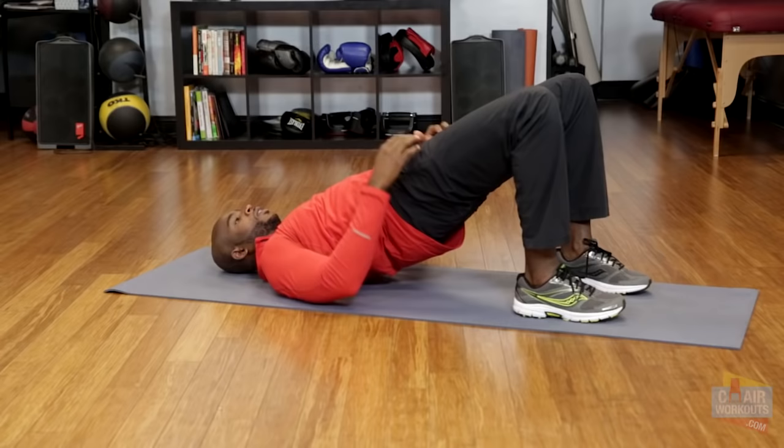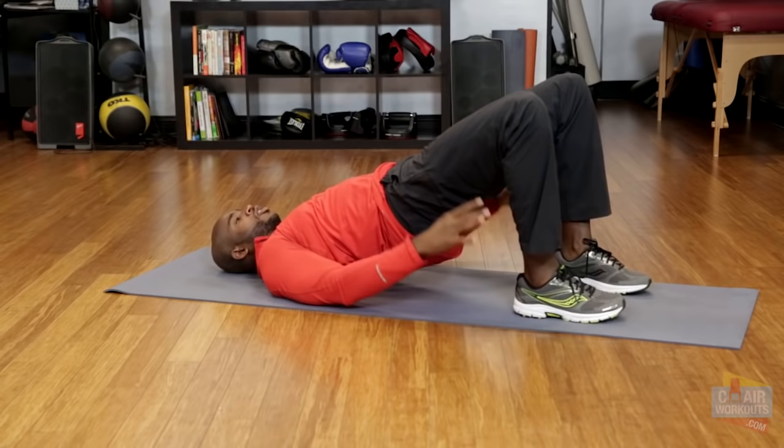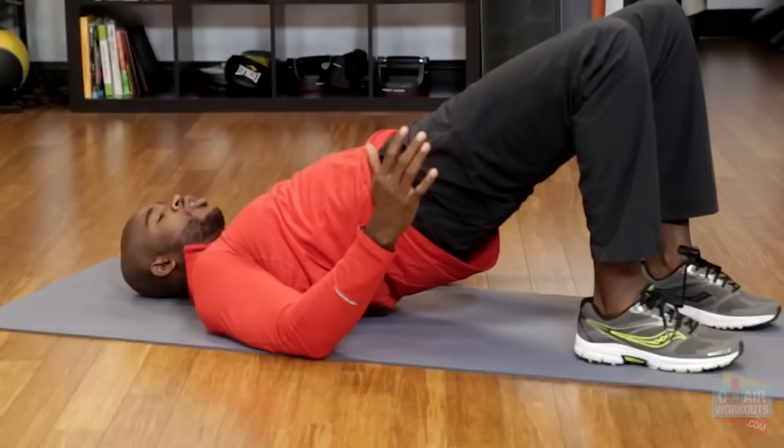Now focus on the inner thigh as well, right in that groin area. I want you to pretend like you have a ball in between your thighs and you're going to squeeze that ball as you're activating the inner thigh. I want you to hold this for about 20 seconds or more and then slowly lower it down.